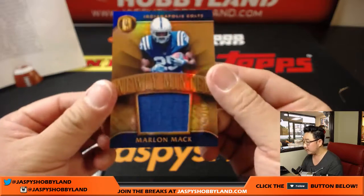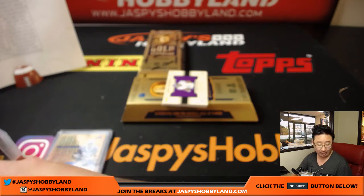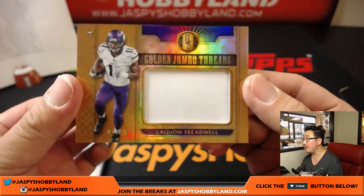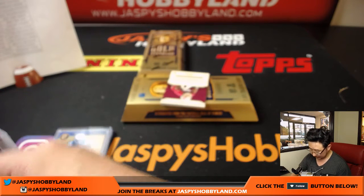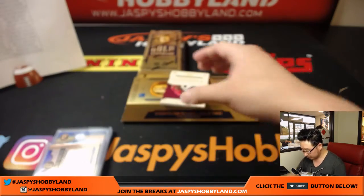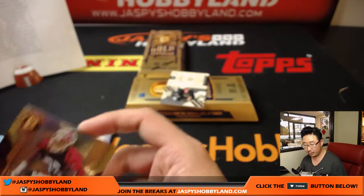Return of the Mac, Indianapolis Colts, Marlon Mack, 11 out of 199. Golden Jumbo Threads, 7 out of 49, Laquan Treadwell, Vikings — Nick T. Jonathan Allen out of 149, Redskins — that autograph will go to James Davidson.